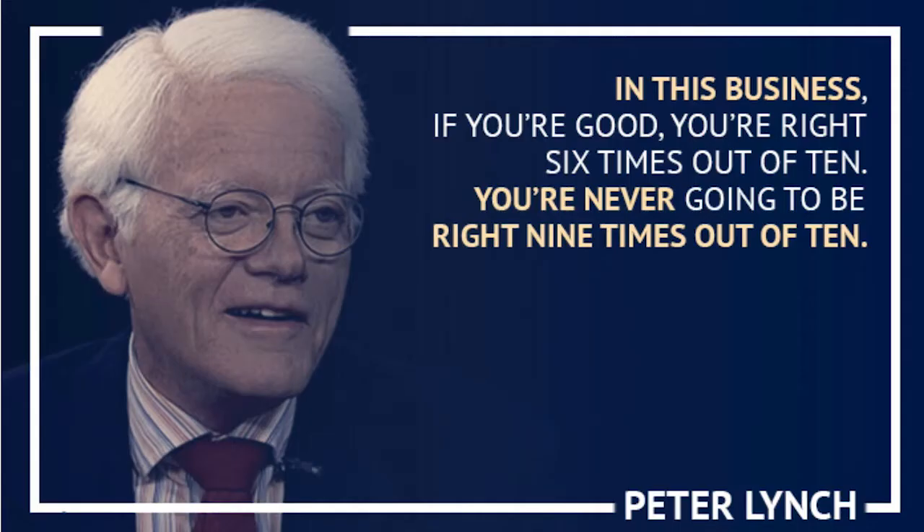Welcome to the B.F. Anderson Technical Report for June the 17th. Peter Lynch — I hate to keep hitting you all with his quotes, but they're so good and they're so true.